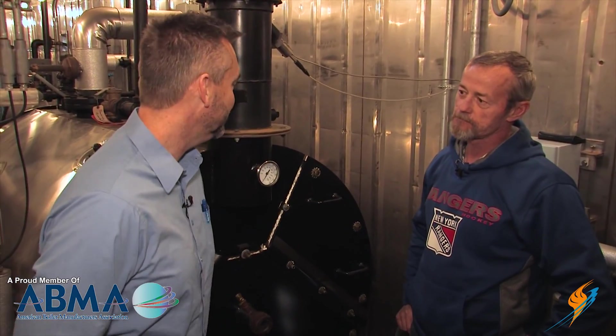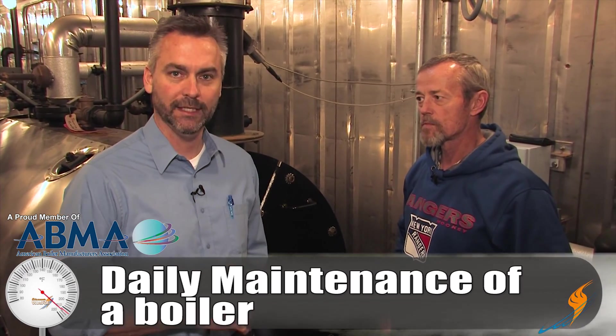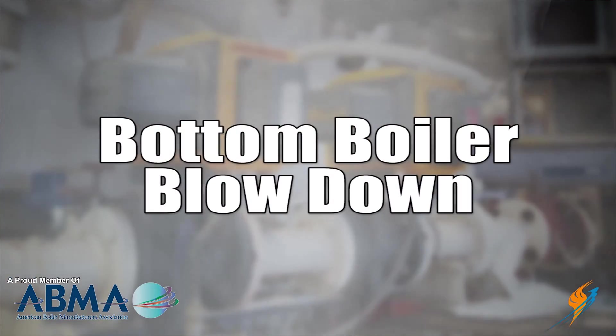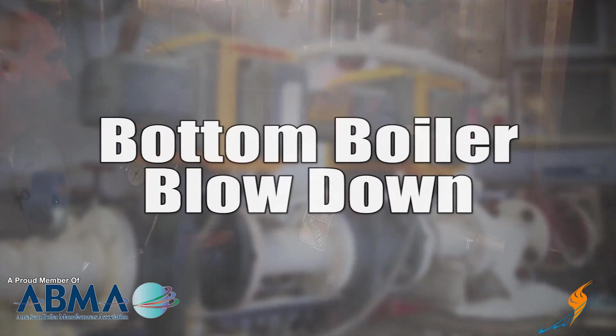What we're talking about today is daily maintenance of the boiler and taking care of the boiler, and we thought we'd go through a checklist of things that you could do on a daily basis. Michael, the first thing is the blow downs. The biggest point is the main blow down — to get all the solids out of the boiler that have accumulated in there.